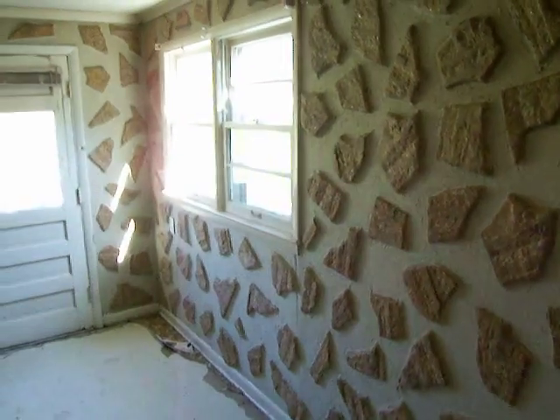All that of course would come out and drywall would go in. But nice windows — nice roomy kitchen.